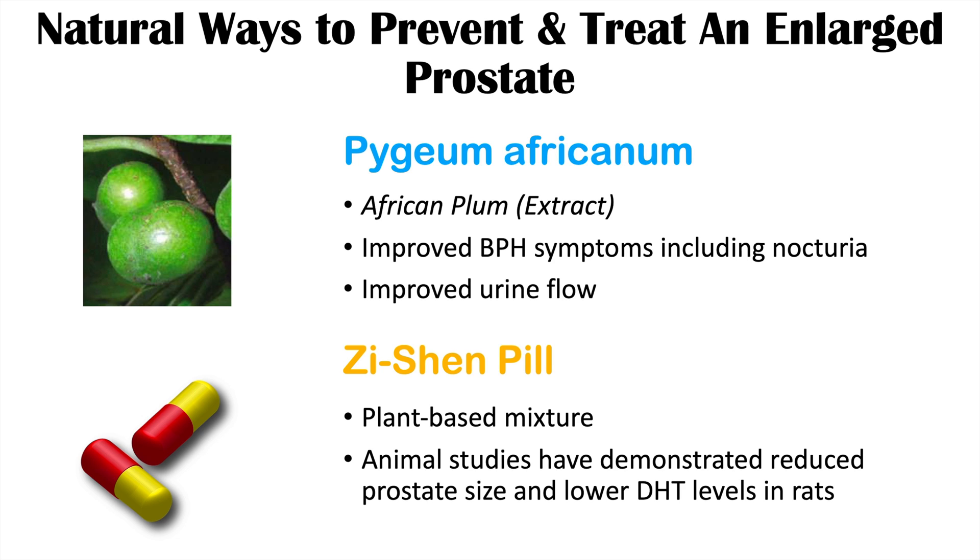Those are some of the natural dietary supplements shown to have beneficial outcomes on an enlarged prostate and to help prevent it from enlarging in the first place. Also check out the lesson on beverages and foods to avoid to prevent an enlarged prostate. I hope you found this lesson helpful — please like and subscribe for more lessons like this one.